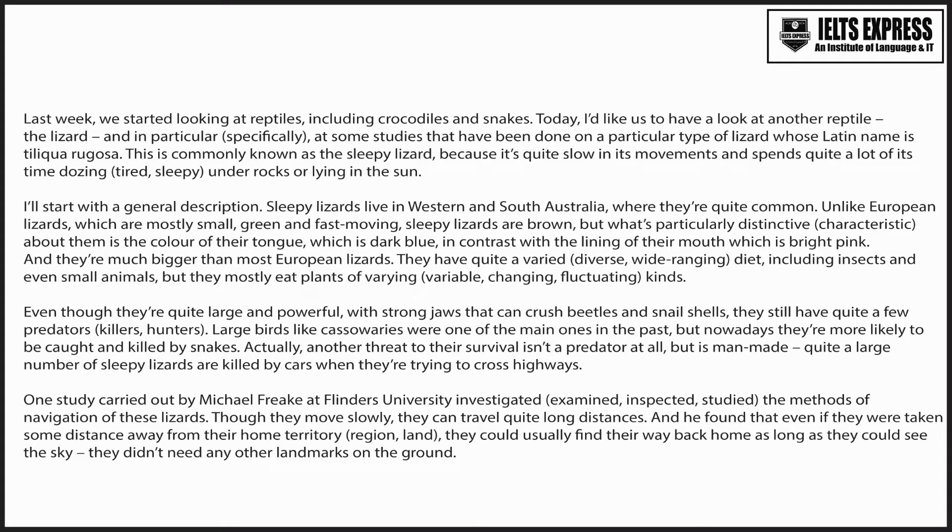One study carried out by Michael Freak at Flinders University investigated the methods of navigation of these lizards. Though they move slowly, they can travel quite long distances, and he found that even if they were taken some distance away from their home territory, they could usually find their way back home as long as they could see the sky. They didn't need any other landmarks on the ground.